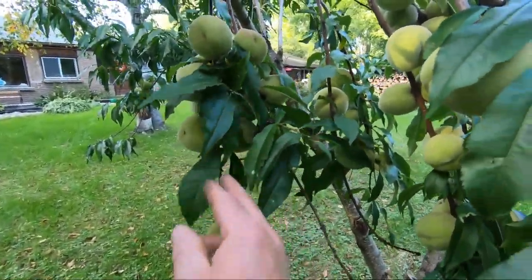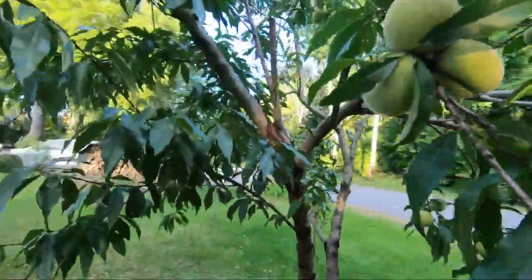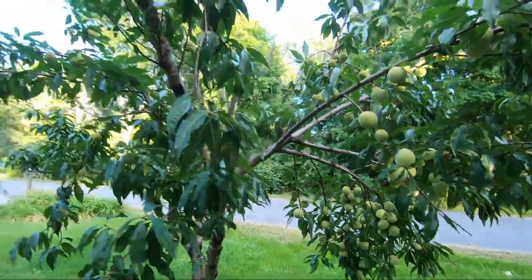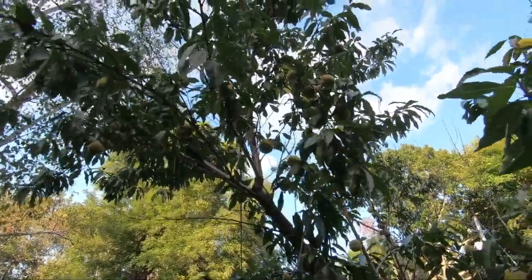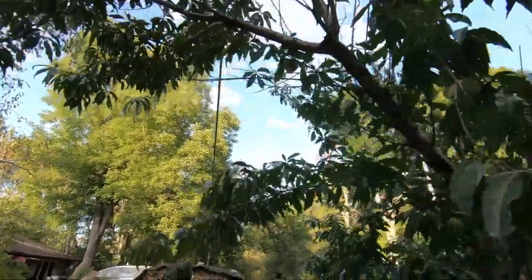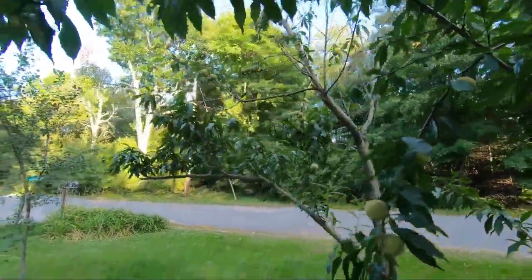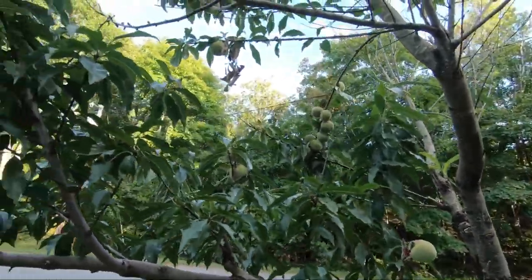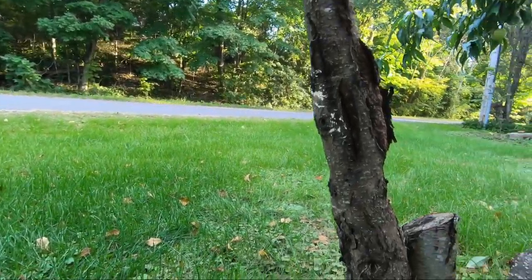What else do we got — they're looking pretty well. There's a few that probably can't — that one's not gonna amount to anything I'm sure. Some of those branches are just getting very heavy. Hopefully they can hang on for just a little bit longer. Some of these small ones, maybe they'll do something. The ones on this side seem to be a bit smaller than the ones on the other side.